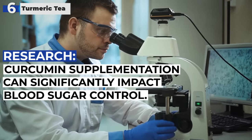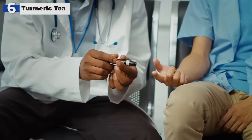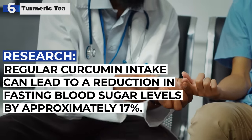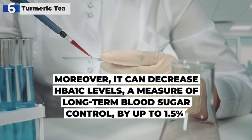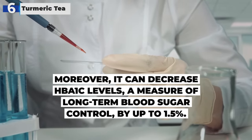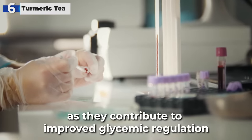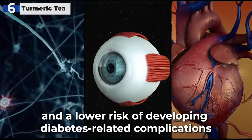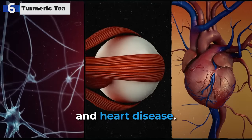Research has shown that curcumin supplementation can significantly impact blood sugar control. Studies indicate that regular curcumin intake can lead to a reduction in fasting blood sugar levels by approximately 17%. Moreover, it can decrease HbA1c levels, a measure of long-term blood sugar control, by up to 1.5%. These reductions contribute to improved glycemic regulation and a lower risk of developing diabetes-related complications, such as neuropathy, retinopathy, and heart disease.